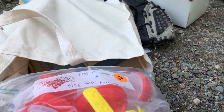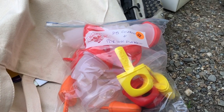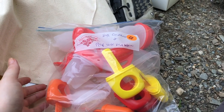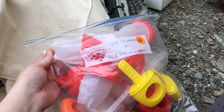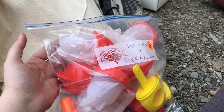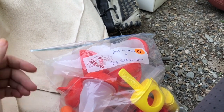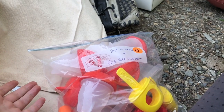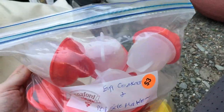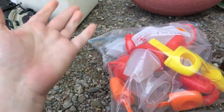This was another thing she insisted we take — it's an egg cooker and popsicle maker. Popsicle makers we could potentially use for the kids. She swears by these egg cookers. She was trying to tell me how you use it — you crack the egg open and put it inside these silicone things, put it in a pot of water, they kind of float around, and then you open it up and you get a perfect hard-boiled egg. Let me know in the comments if you've ever tried these before.